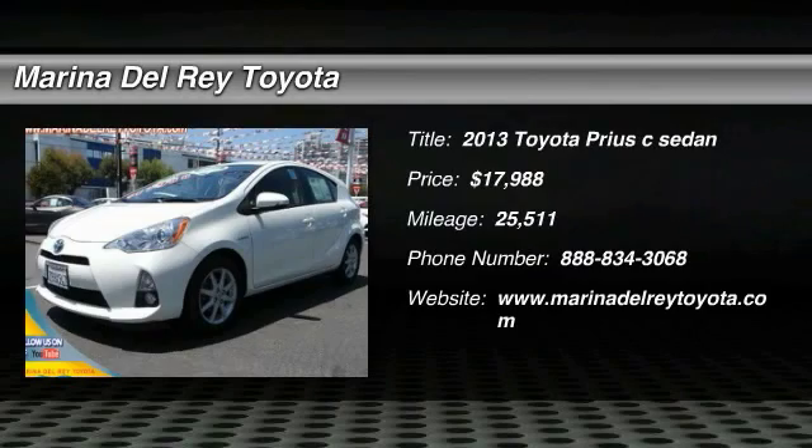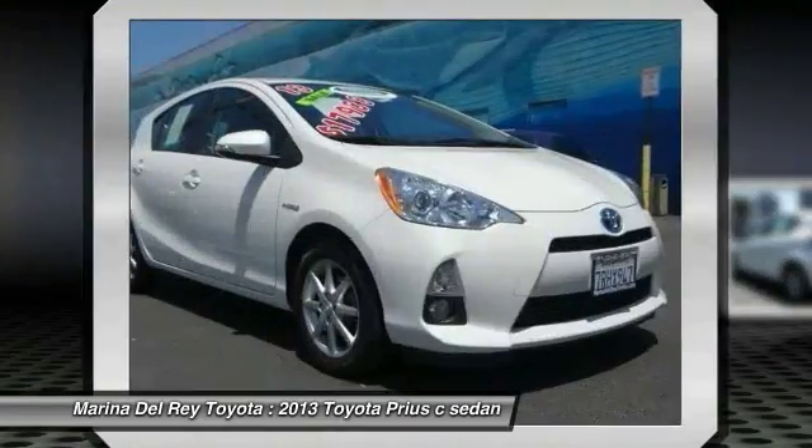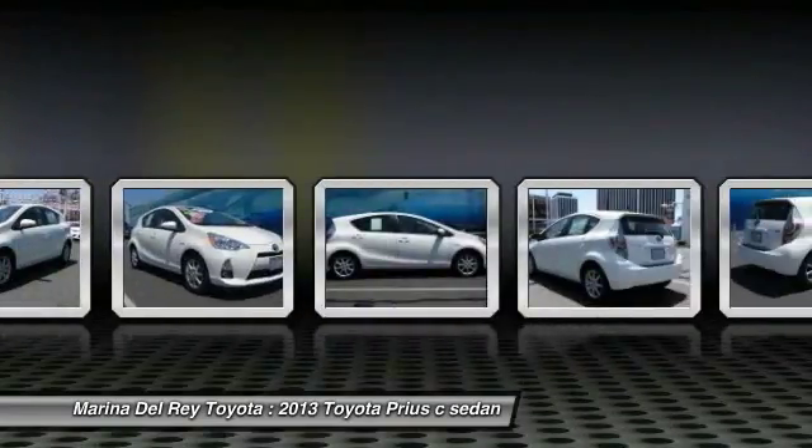2013 Prius. Prius offers harmony between man, nature, and machine. Using the wind, the sun, and advanced hybrid technology, Prius is a true full hybrid.